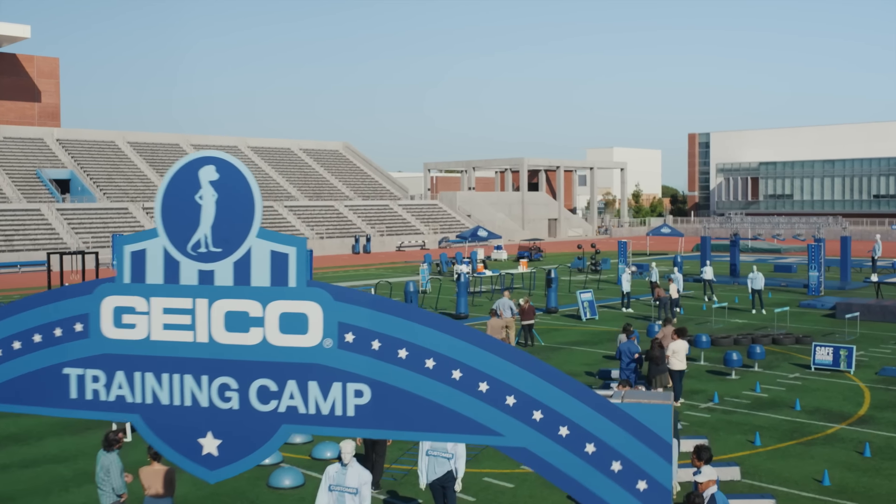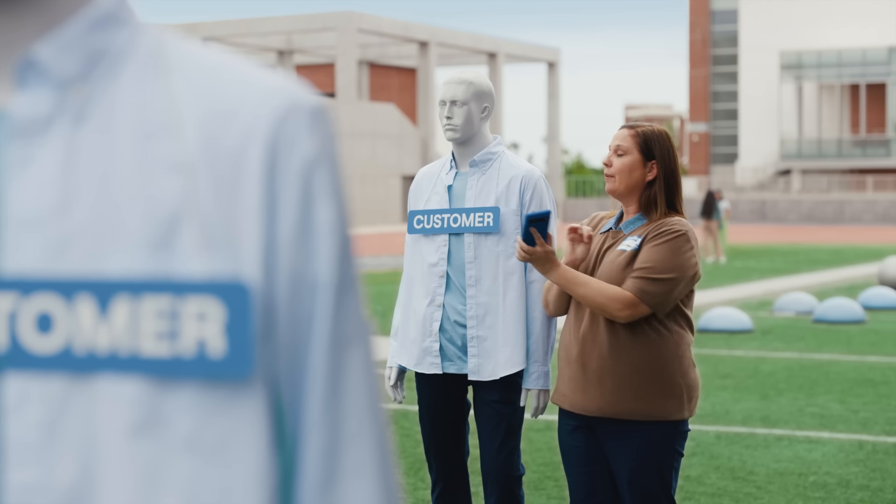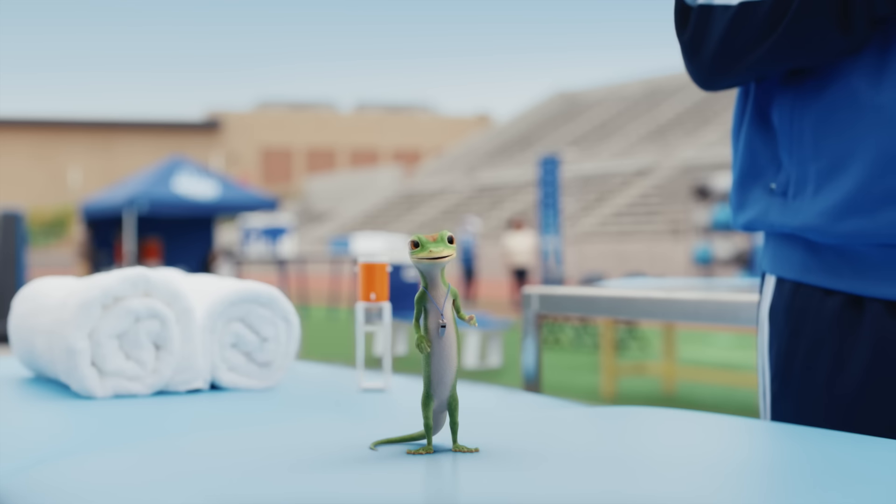All right, let's run that again. Geico has fast claims 24/7 right on the Geico app. To file a claim, just tap. Just tap right here to upload pictures.